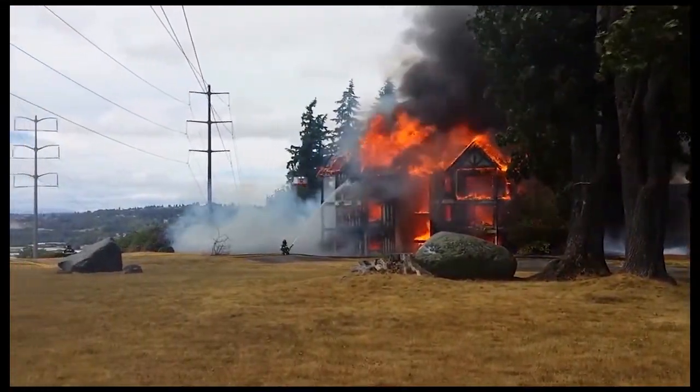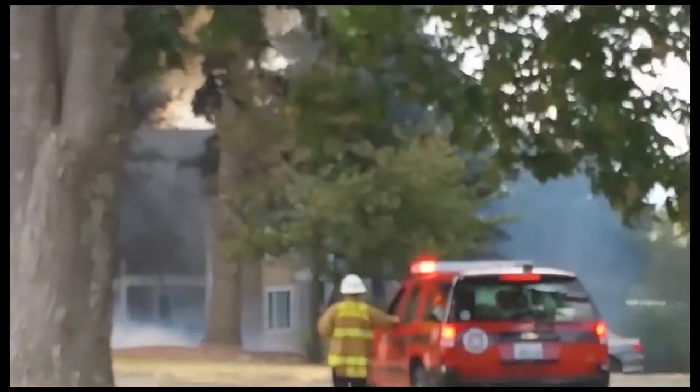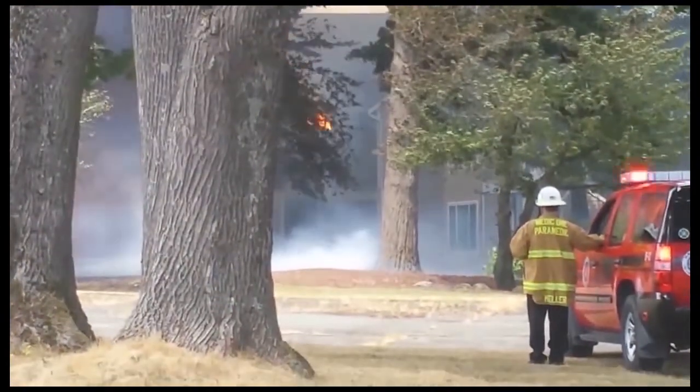Battalion 12 is going to assume command at 1359. You can see the shingles on the next apartment building over starting to slough off.